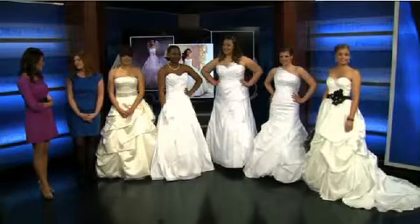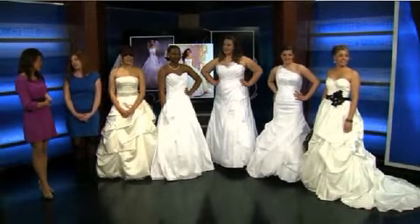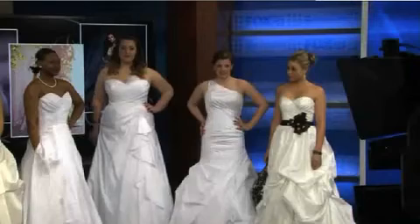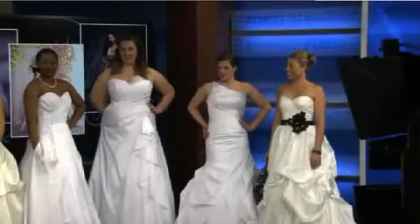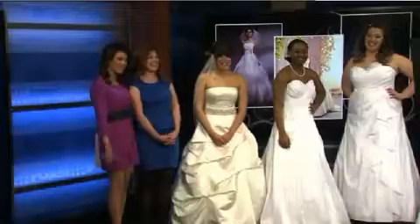These are just five of many examples of dresses you can get for really reasonable prices — so many different categories. The dress is what's really so important for the bride, and having options available in a category that's not going to bust your whole budget with just the dress, which can very easily happen. Thanks so much for being with us. Thank you for having us. Ladies, you all look gorgeous!